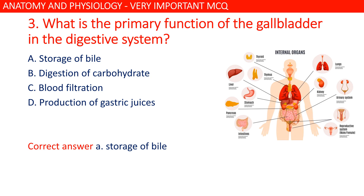What is the primary function of the gallbladder in the digestive system? Option A is correct: storage of bile.